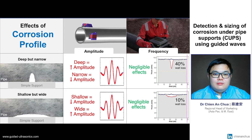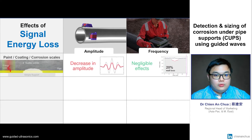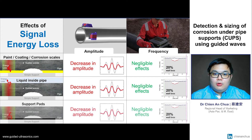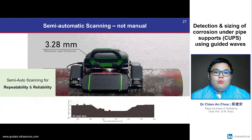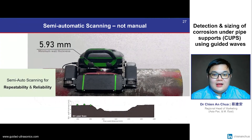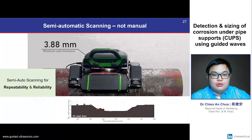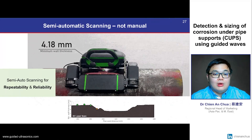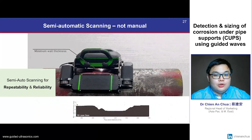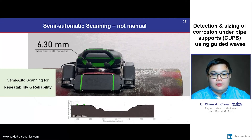By using a frequency-based analysis, our accuracy is not compromised due to signal energy losses from coatings, general corrosion, liquid loading or support pads. We apply our scanning technology in a semi-automatic scanning configuration, which offers significantly improved data collection repeatability and reliability by reducing human errors, in comparison to manual handheld scanners.